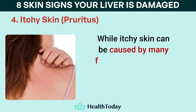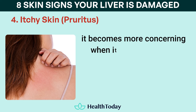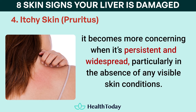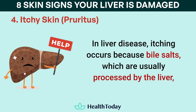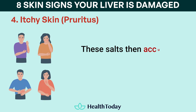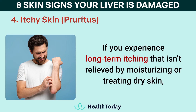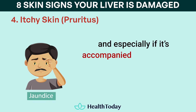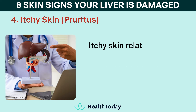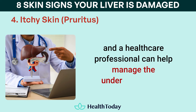While itchy skin can be caused by many factors including dry skin, allergies, kidney disease, and stress, it becomes more concerning when it's persistent and widespread, particularly in the absence of any visible skin conditions. In liver disease, itching occurs because bile salts, which are usually processed by the liver, build up in the bloodstream when the liver isn't working correctly. These salts then accumulate in the skin, leading to the itchy sensation. If you experience long-term itching that isn't relieved by moisturizing or treating dry skin, especially if accompanied by other signs of liver damage like jaundice or fatigue, it's essential to consult a doctor. Itchy skin related to liver disease won't improve with over-the-counter anti-itch treatments, and a healthcare professional can help manage the underlying cause.